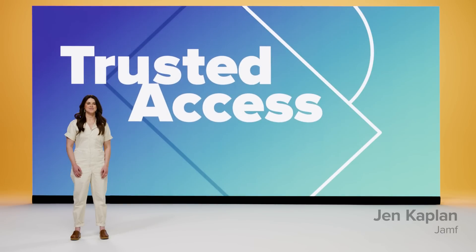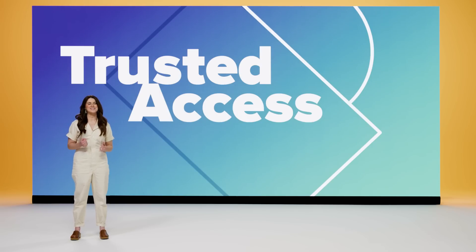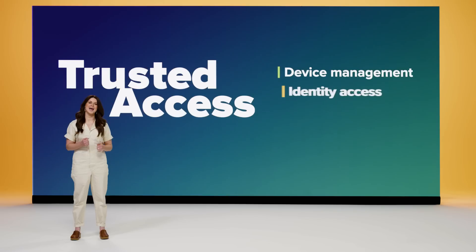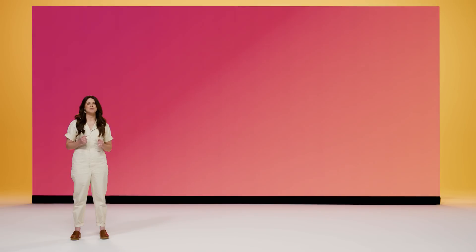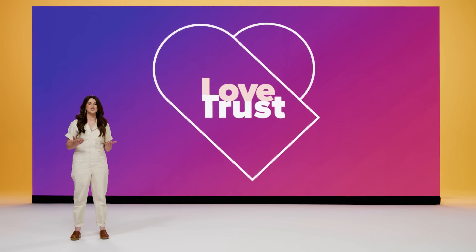At Jamf, our purpose is to simplify work, and we believe simplifying work starts with simplifying access for users. Here is Jen Kaplan to share how Jamf solutions also provide peace of mind for organizations who need trusted access. At JNUC this past fall, we introduced Trusted Access. At its core, the concept is simple — Trusted Access combines and connects the best elements of device management, identity, and access workflows and endpoint security. With Trusted Access, your employees can be productive on the devices they love while your organization can trust every user, every device, and every connection made to work resources. We believe the best way to achieve this is when organizations choose Apple and Jamf.